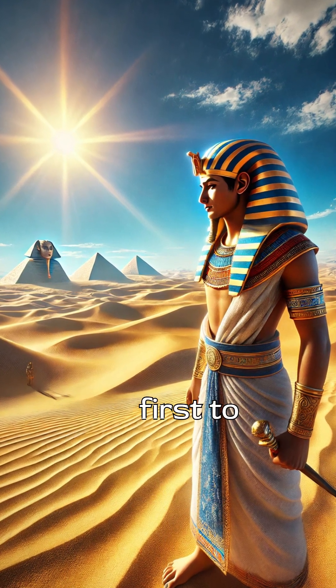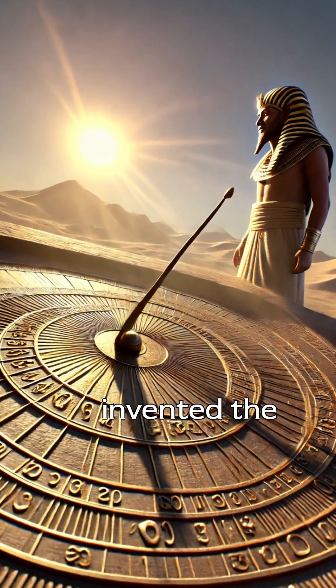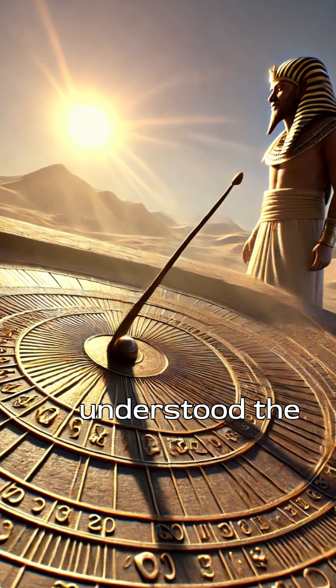Did you know the ancient Egyptians were among the first to measure time, using just shadows? Around 1500 BCE, they invented the sundial, a clever device that changed how people understood the day.